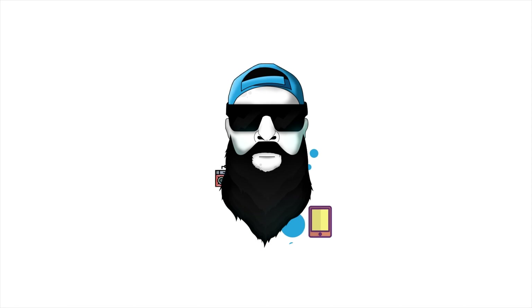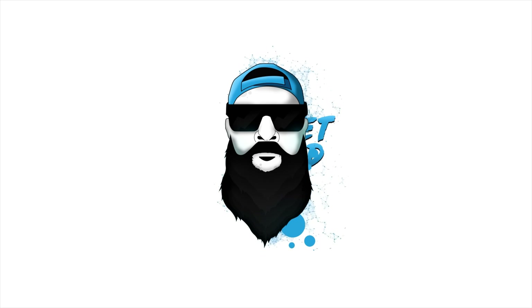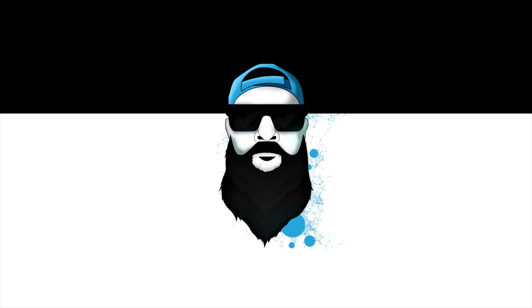It's time for OnePlus 8 rumors and leaks. What's up Gadgeteers, my name is Hector and this is Gadgetbeard. On this channel I unbox and review everyday tech, gadgets and accessories for you. On today's video we have some leaks, rumors or whatever you want to call them about the OnePlus 8.